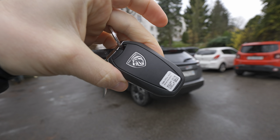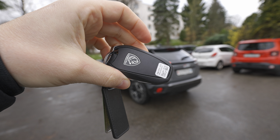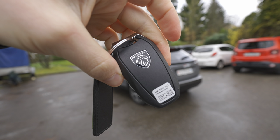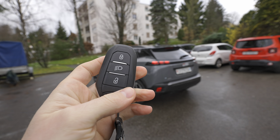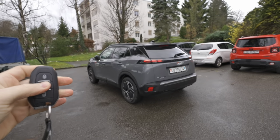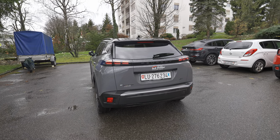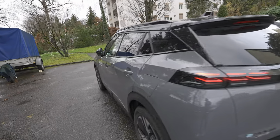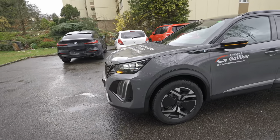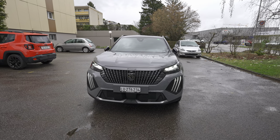The key is the same as Peugeot uses on other models — basically an older key, with the only new thing being the new Peugeot logo, which looks wonderful. With the key you can lock, unlock, and turn on the lights. A useful feature in nighttime is turning on the lights to find your car — both taillights and headlamps activate.